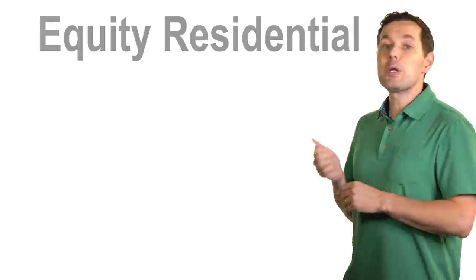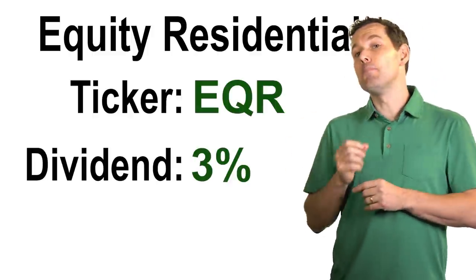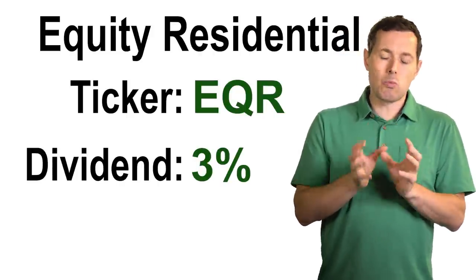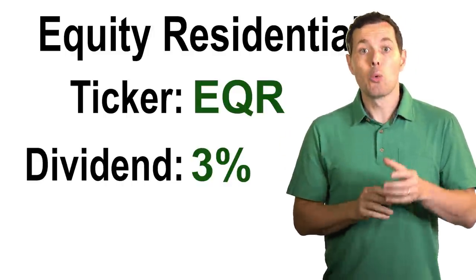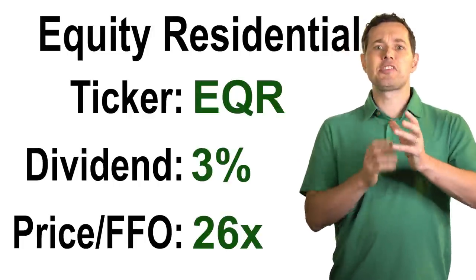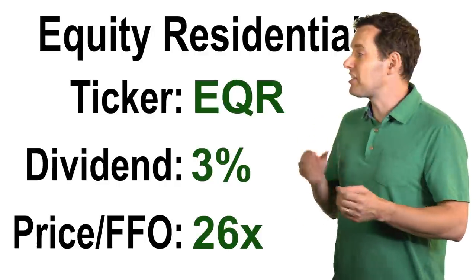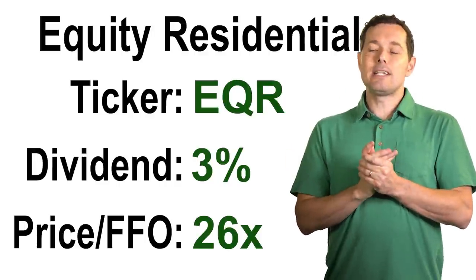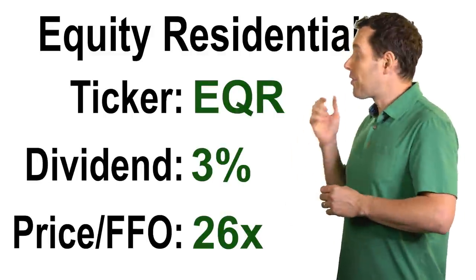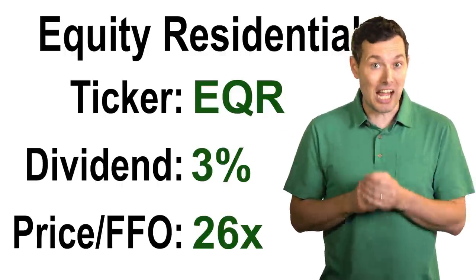Our first REIT is Equity Residential, ticker symbol EQR. Right now, Equity Residential has a dividend yield of about 3%. To get an idea of how these REITs are valued, we're going to use something called price to funds from operations. Price to funds from operations is sort of like price to earnings ratio, except for REITs — funds from operations is a better metric. EQR currently has a price to FFO of about 26x.